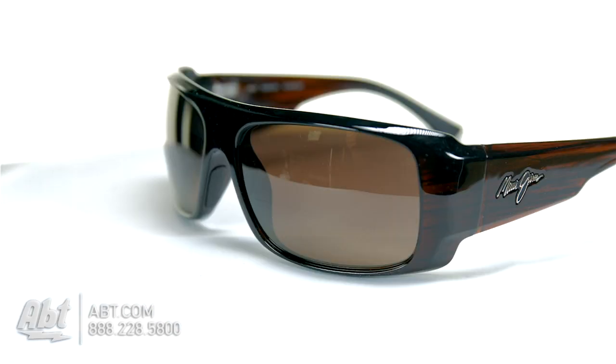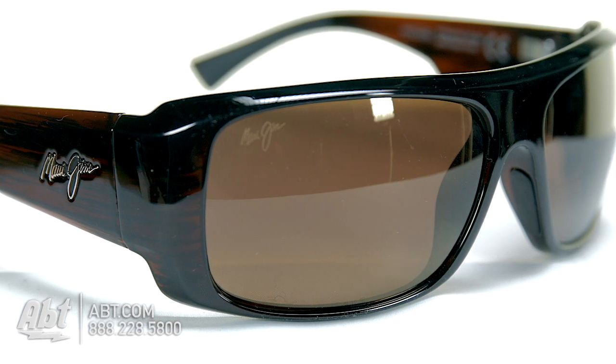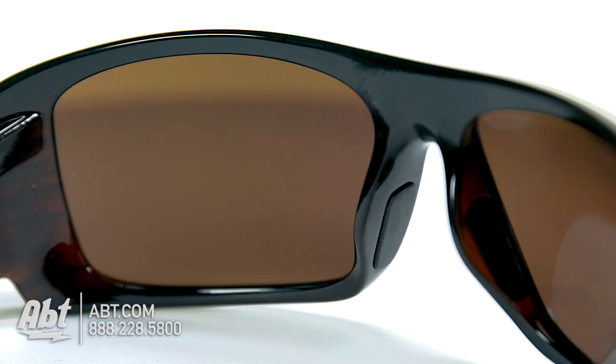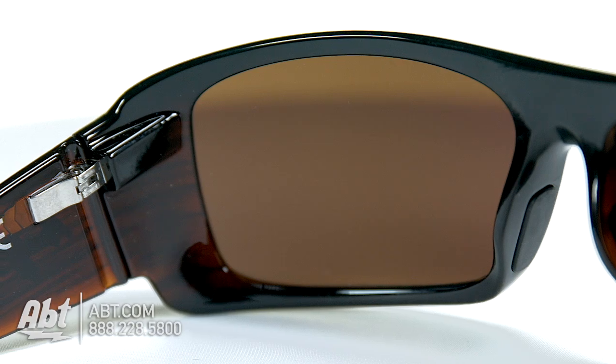The lenses are HCL bronze, which are best for everyday variable conditions, from full sun to overcast, and have Maui Jim's Polarized Plus technology, which means the lenses are polarized on the inside and outside, reducing 99.9% of glare and 100% of UVA and UVB rays.